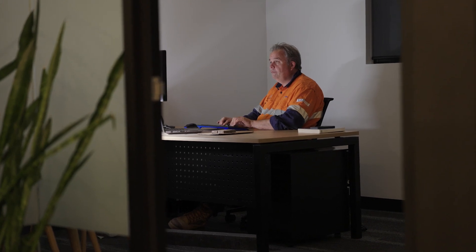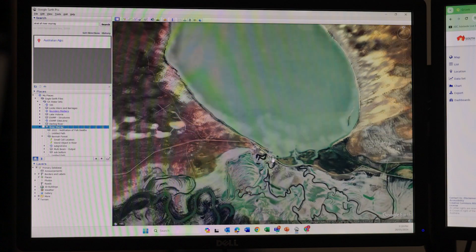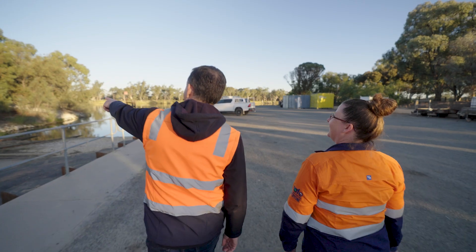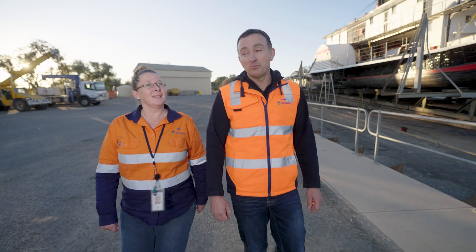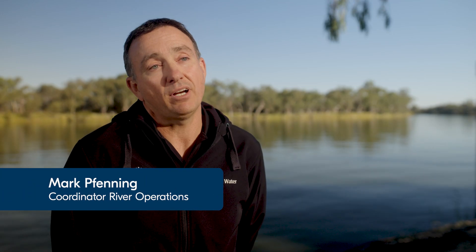I work on the River Murray as part of the River Murray Operations Group. We're the group responsible for regulating the river to get the water to where people want it on any given day. It's a big part of the Riverlands lifeblood for horticulture, tourism, sport, and recreation, so it's great to be involved in something really important.